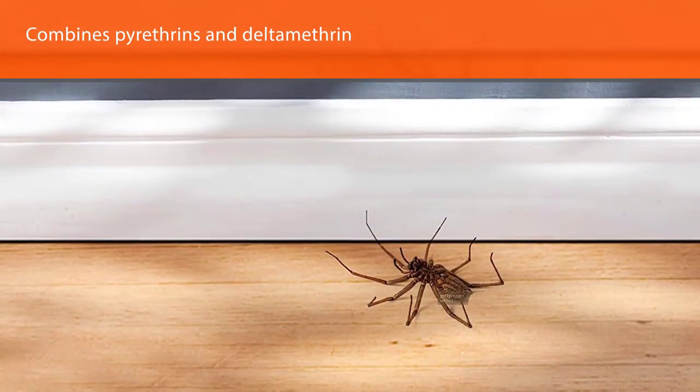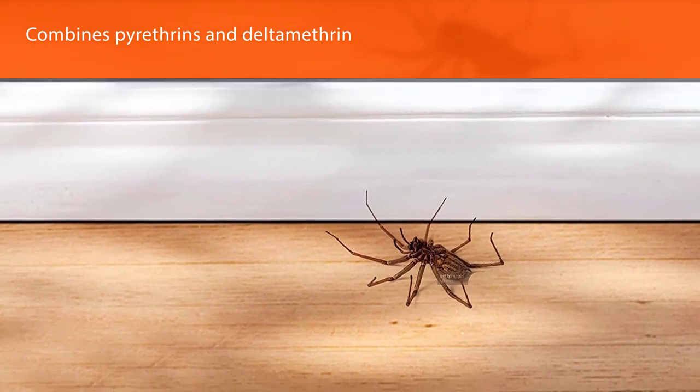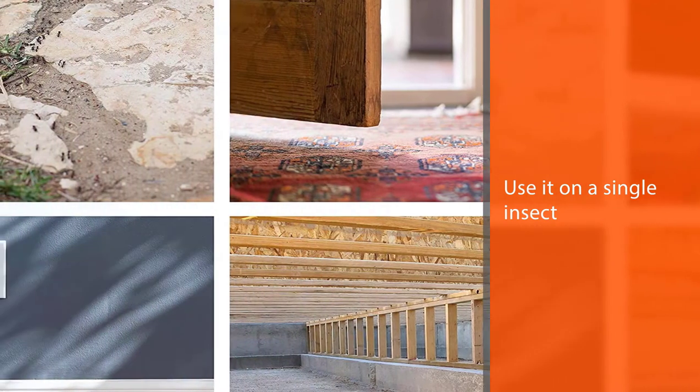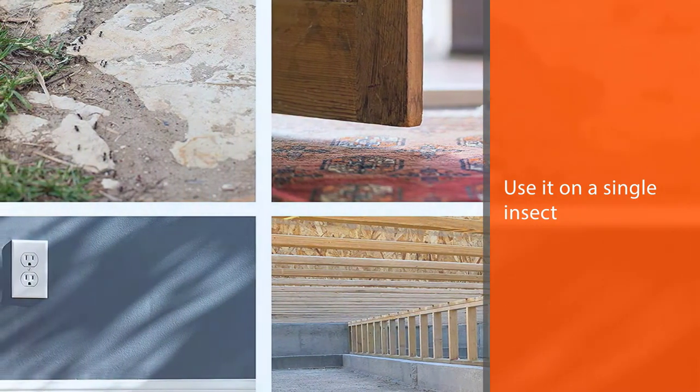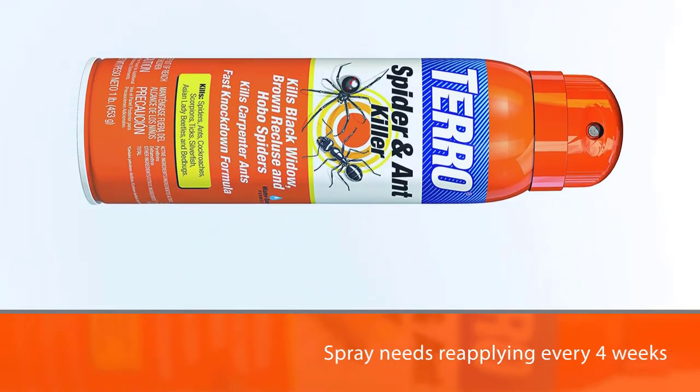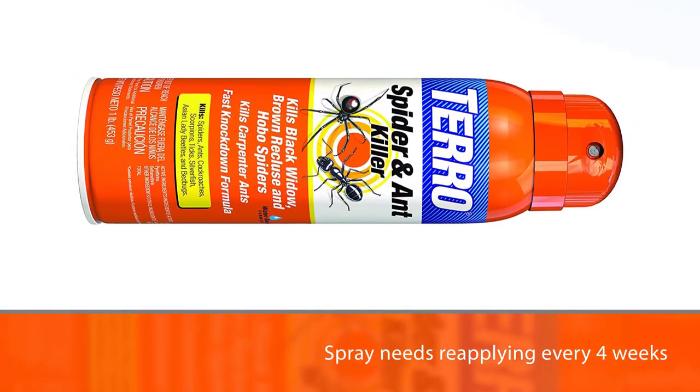Use it on a single insect, as a foundation spray, or for treating cracks and crevices. As a barrier treatment or crevice spray, Taro spray needs reapplying every 4 weeks, so it doesn't last quite as long as other spider sprays on our list.